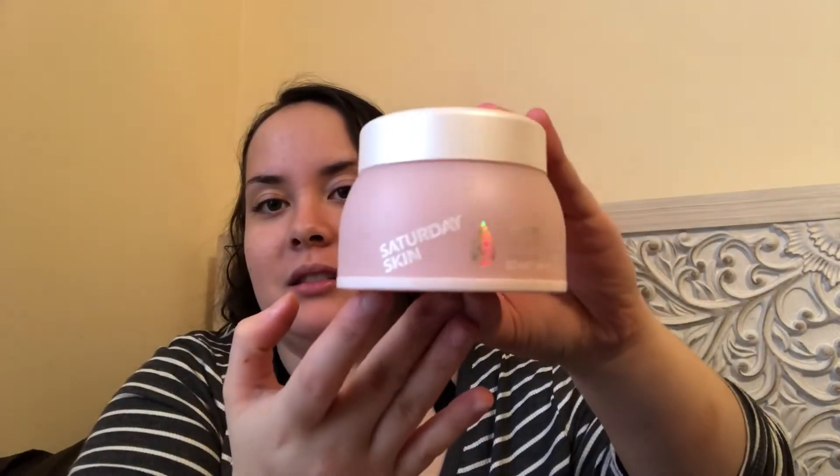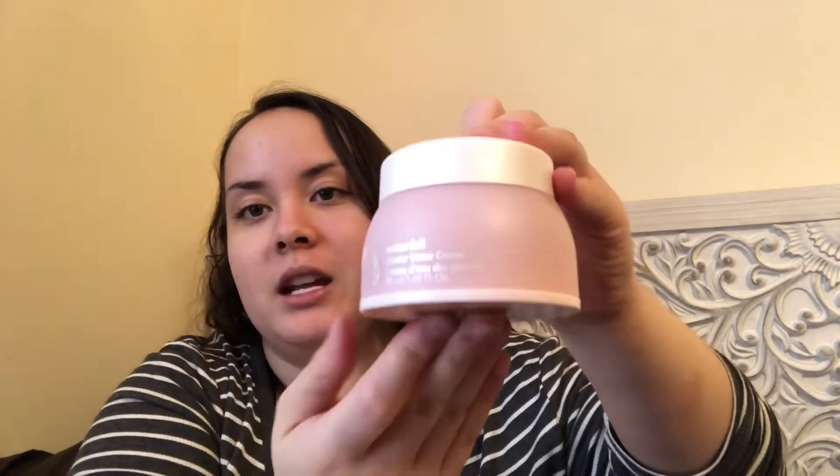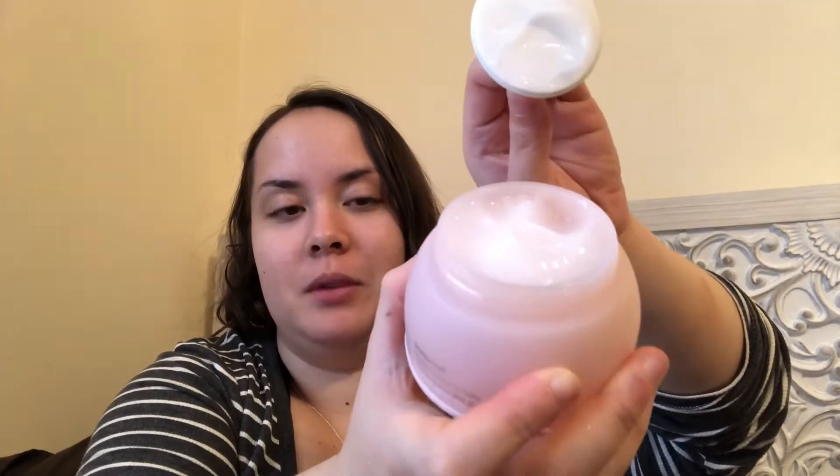The second-to-last item is by Saturday Skin — it is their Waterfall Glacier Water Cream. An anti-aging glacier water cream that delivers mineral-rich moisture while protecting skin from free radicals. An infusion of ferments, amino acids, and plant extracts helps calm skin while boosting vitality and suppleness. This MSRP is $39. I love the packaging on this — it's like a frosted glass with some holographic lettering and a white cap.